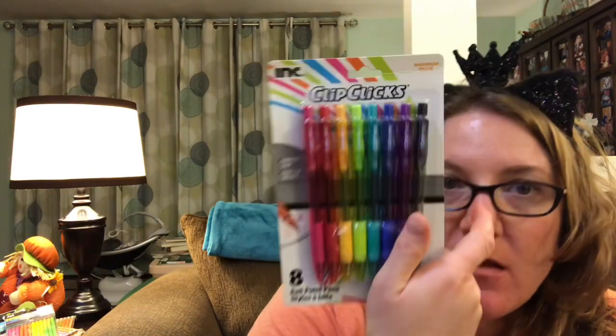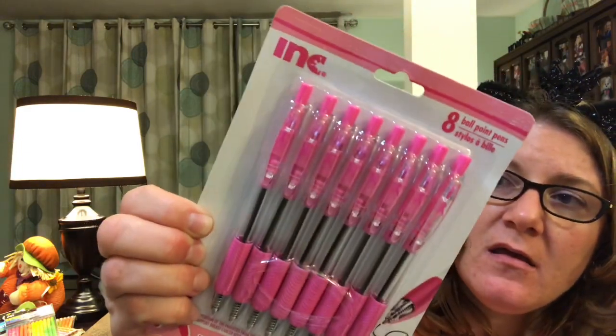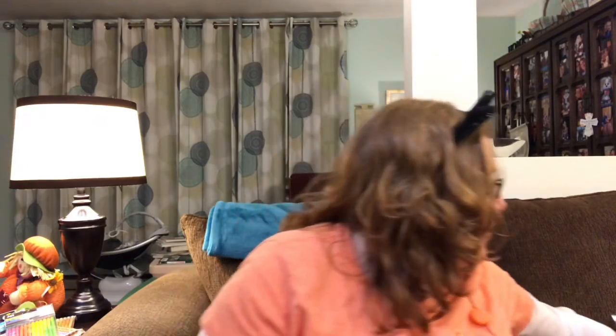Another one of my favorite finds — look here, these are Ink brand pens and there's eight pens in here. They're colored ink. Is that not a good deal for a dollar? Pens are expensive if you find them anywhere else. So for a dollar I got eight colored pens. And then I got eight more with black and white ink — they're pink for breast cancer awareness — for a dollar. Really good deals.